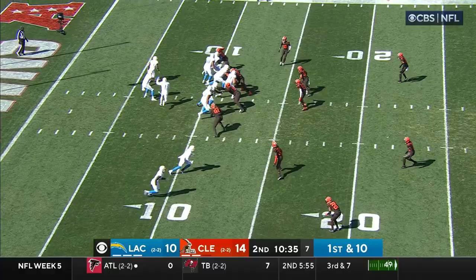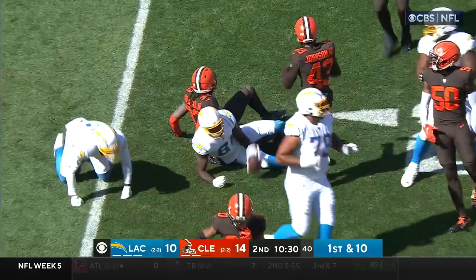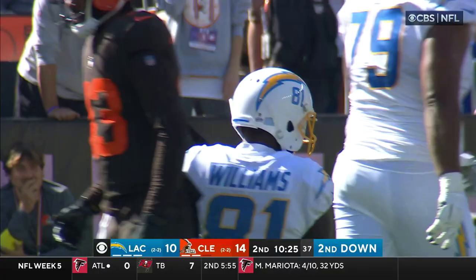Just how quickly things can change. Pass to the near side is complete to Mike Williams, crossed the 15 out to about the 16 or 17-yard line. Herbert and the design of the offense have really done a good job of getting that ball out.